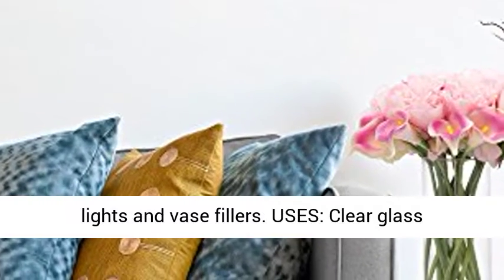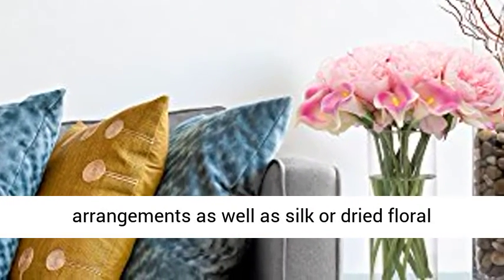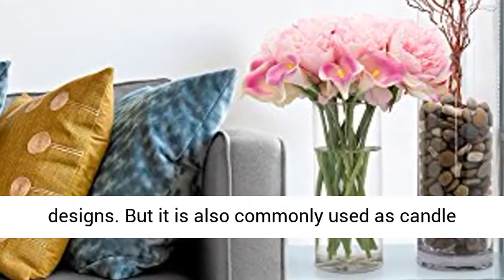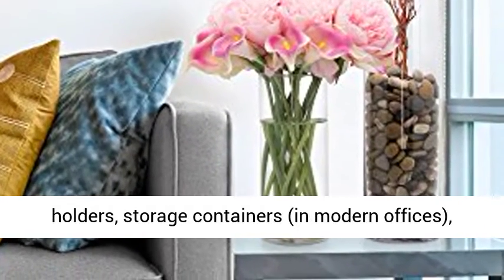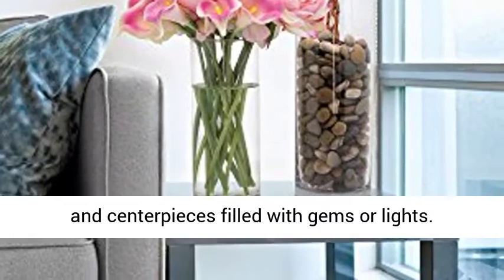Clear glass cylinders are very popular with fresh flower arrangements as well as silk or dried floral designs. They are also commonly used as candle holders, storage containers, in modern offices, aquariums or fish tanks, potpourri containers, and centerpieces filled with gems or lights.